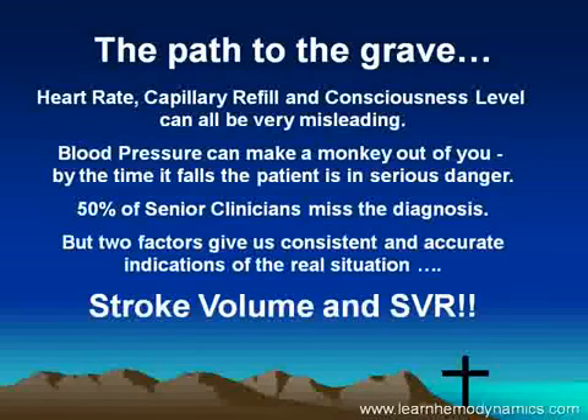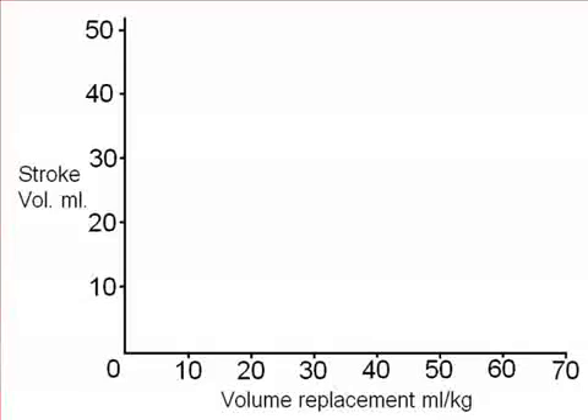Two factors give us consistent and accurate indications of the real situation: stroke volume and SVR. Let's have a look at some very new data we've just produced. In the surviving sepsis campaign, the advice is that children with sepsis and septic shock should be resuscitated with large volumes of intravenous fluid — the standard seems to be around 40 mls per kilo body weight.